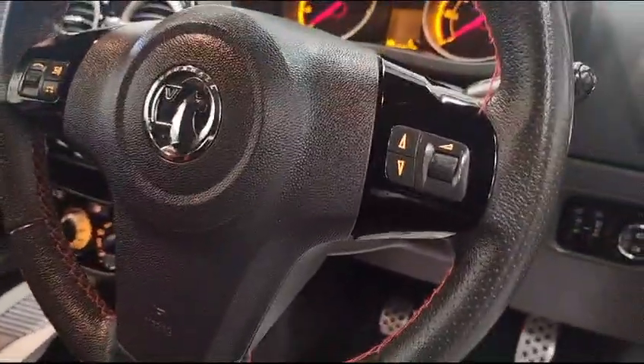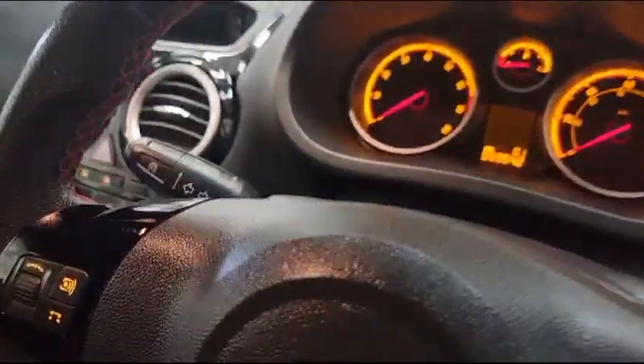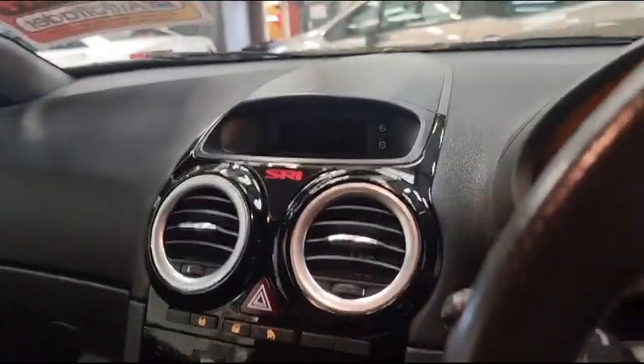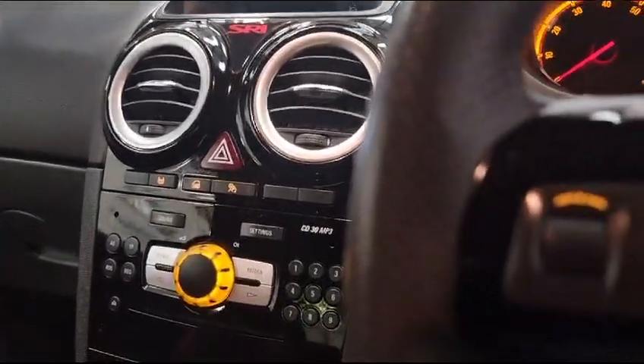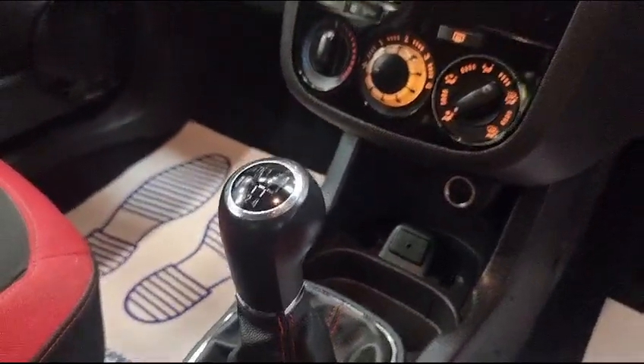You've got the multi-function steering controls for your audio and your volume. You've got your cruise control there, and your usual CD player, FM, AM, AUX, that sort of thing. And it's a five-speed manual.